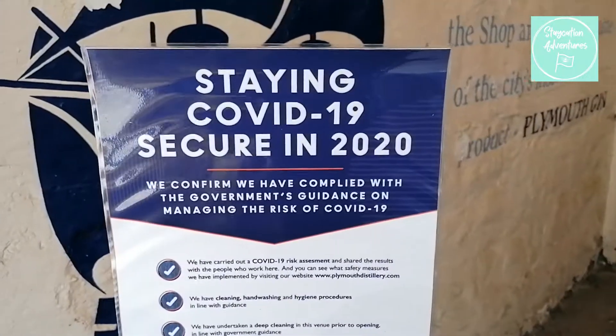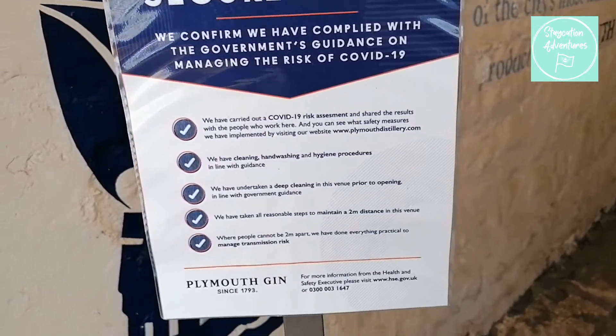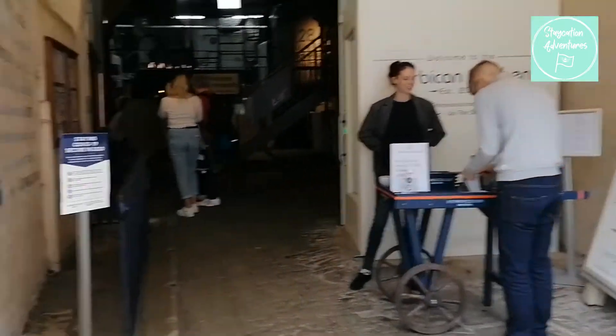On arrival there are plenty of signs for the COVID measures in place. They had extra cleaning procedures in high contact zones and plenty of hand sanitiser. There was also a member of staff to greet you and point you in the right direction.